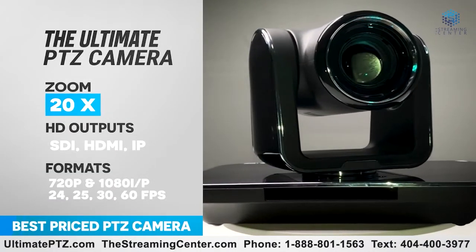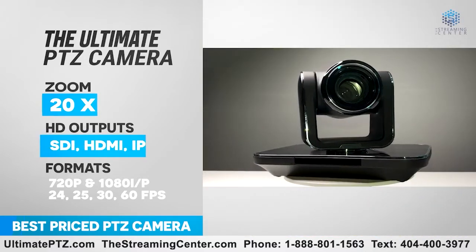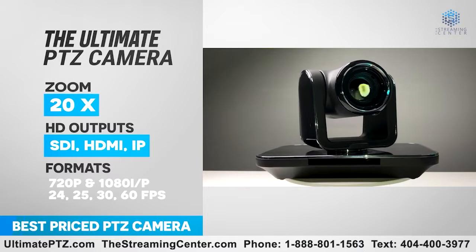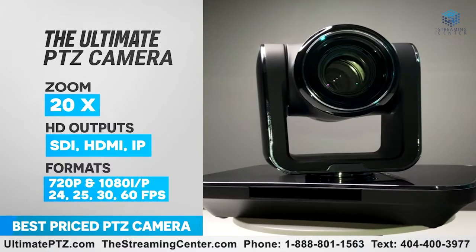You can also text us at 404-400-3977. PTZ camera bundles are available. Take your broadcast to the ultimate level with the Ultimate PTZ HD Camera by The Streaming Center.